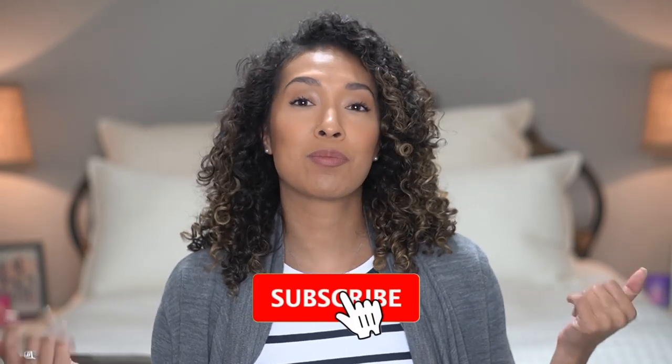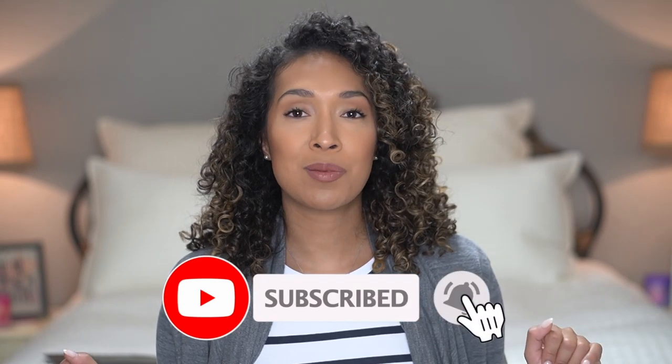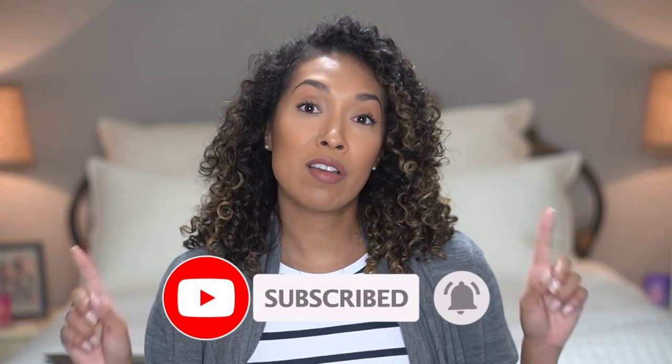Before getting too much into it, don't forget to subscribe if you haven't already. Click on that big bright red subscribe button, then click on the bell to turn on your notifications so you'll never miss another one of my videos. Now let's go back into Proz.